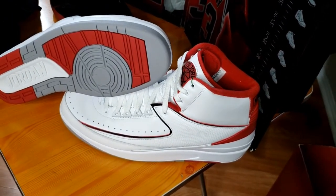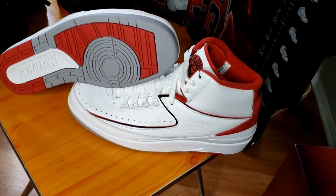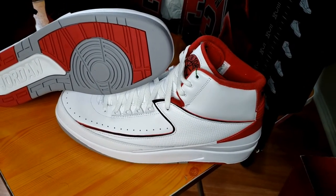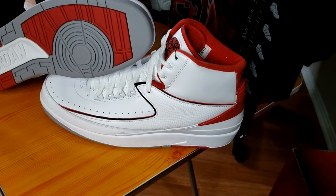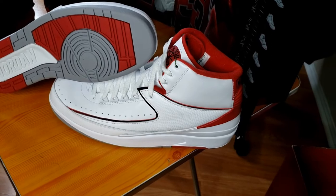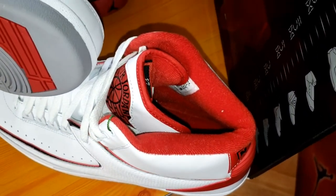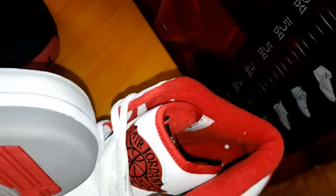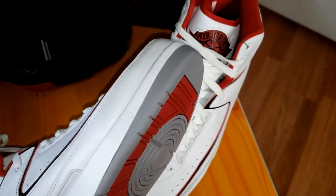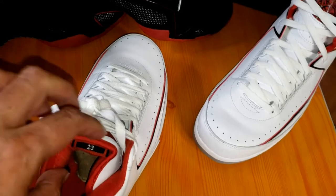They came out in a home and away format. The all-white midsole was considered a home game shoe, and they came with a black midsole representing away games. Another fun fact about the Jordan 2: let me rearrange these shoes here.